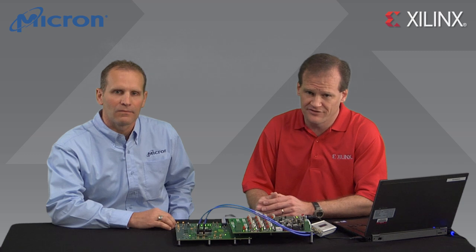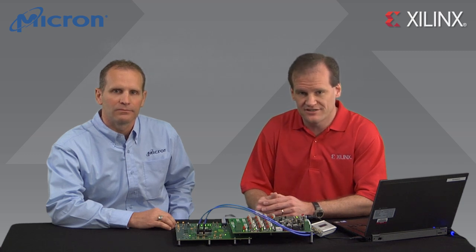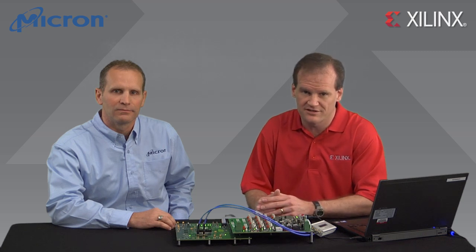And with support for RLDRAM3 interfaces at data rates up to 1600 megabit per second, Kintex-7 and Virtex-7 FPGAs provide a significant boost to system performance compared to prior solutions.